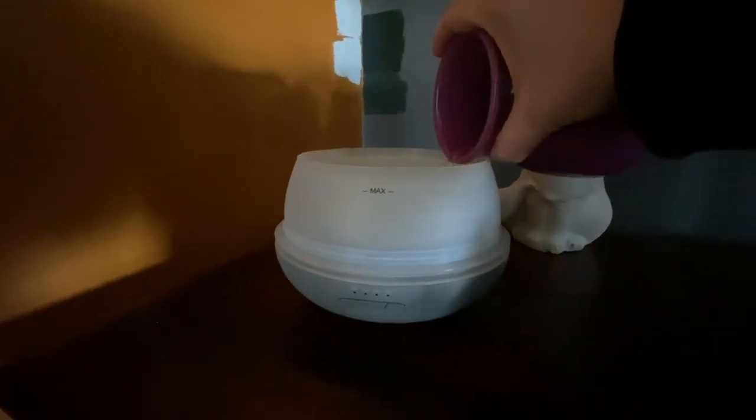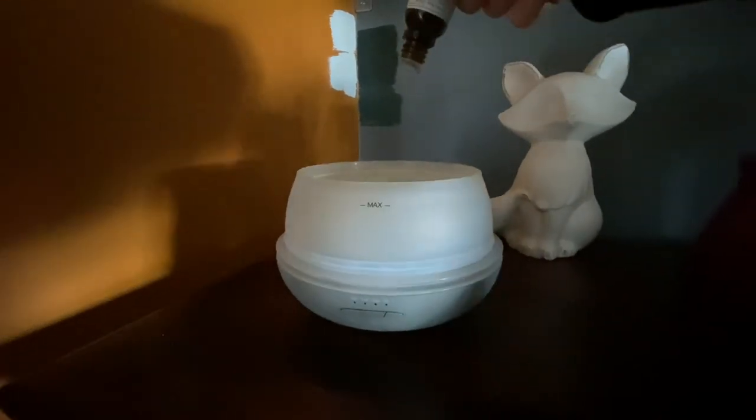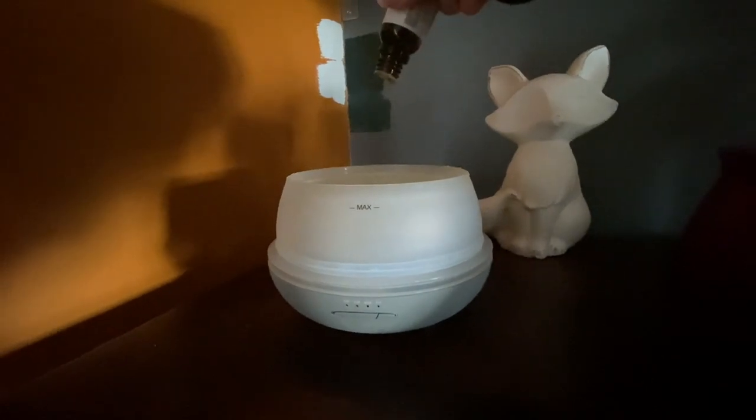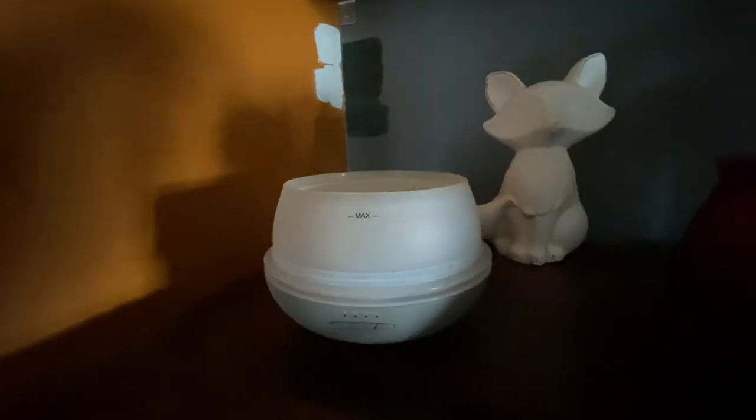To a diffuser, fill up to the max line with water and add equal parts cinnamon, frankincense, cedarwood and pine scotch essential oils. Put the top on, turn it on and enjoy the smell of a fall forest.